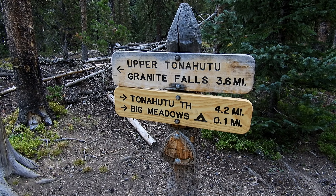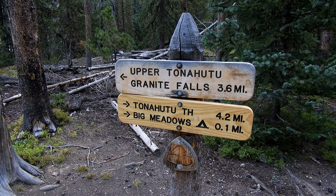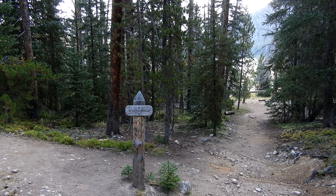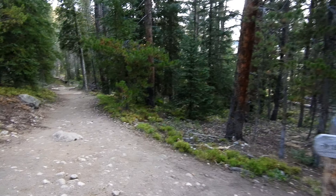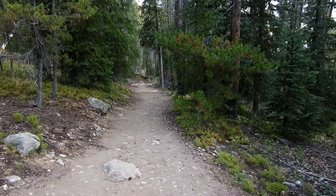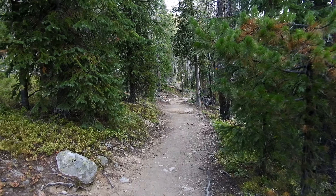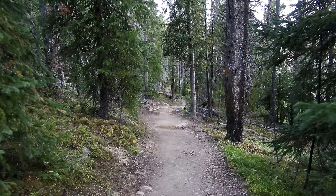It looks like another 3.6 miles over to Granite Falls. Just out there are the big meadows. We're not going to go down to the hitch track — instead, keep it to the left. We're basically going to hike around the perimeter of the big meadows, and it should be really flat all through that area too.